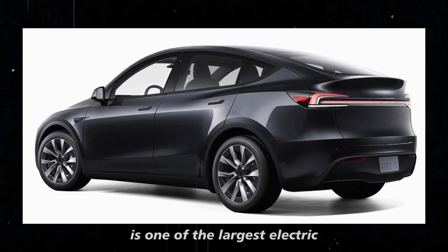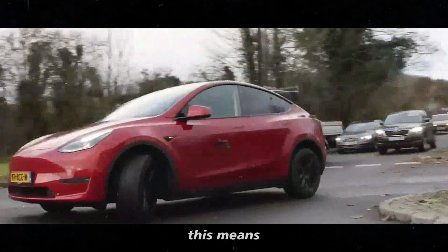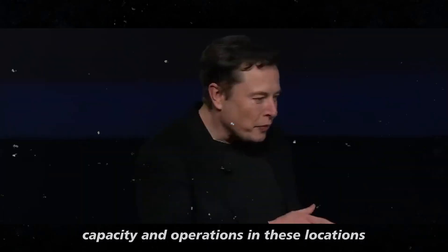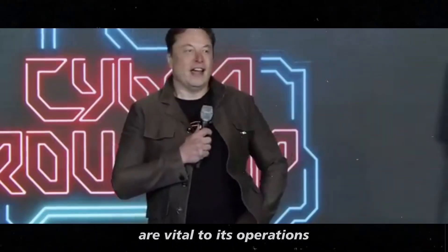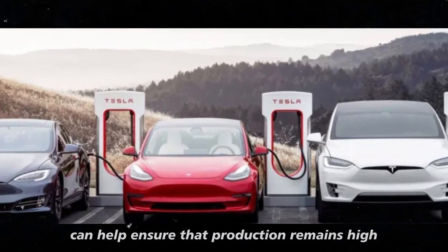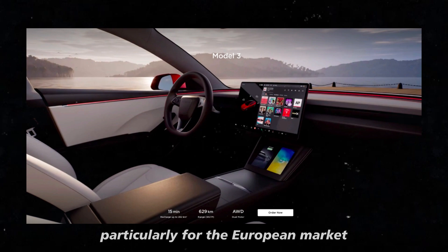China is one of the largest electric vehicle markets in the world, and Tesla already has a significant presence there with the Shanghai Gigafactory. The US remains a crucial market, with the Fremont factory and the Texas Gigafactory vital to operations. Germany's Berlin Gigafactory also plays a key role in Tesla's expansion strategy, particularly for the European market.